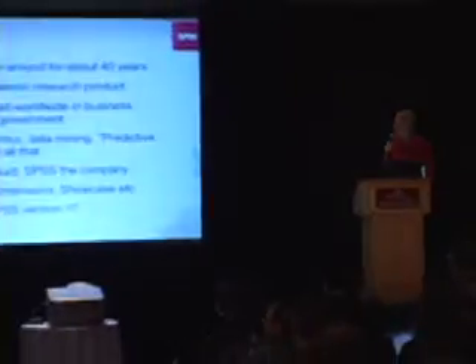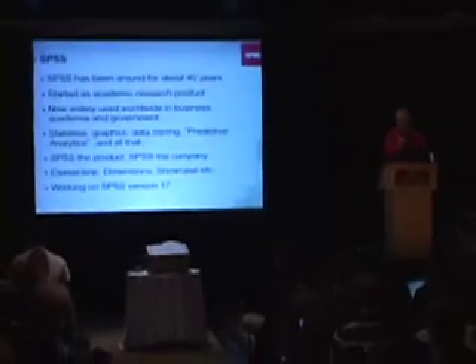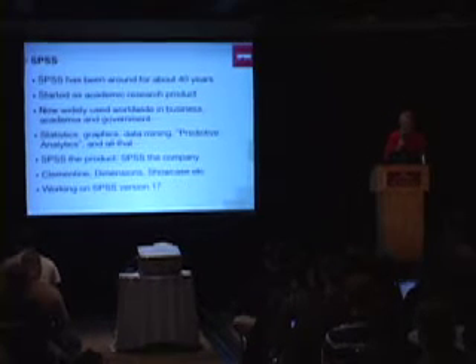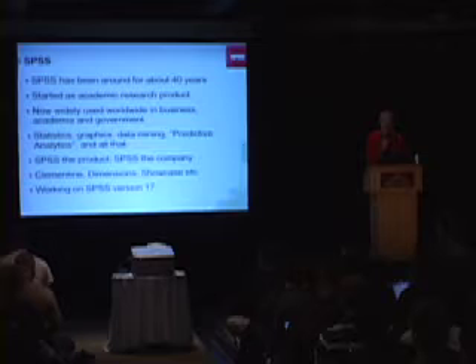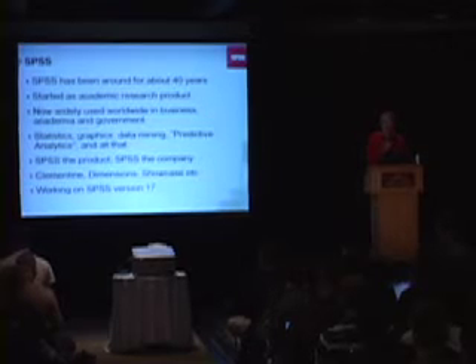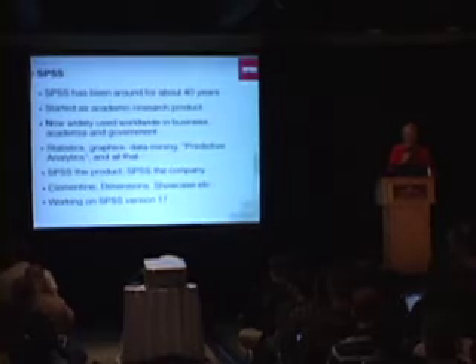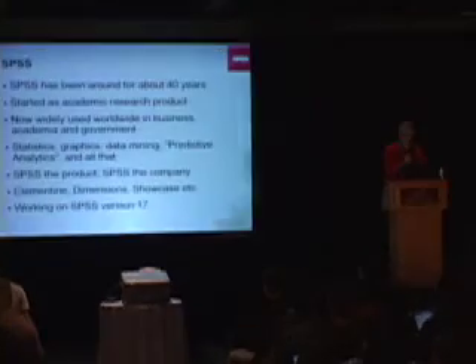Hi, I'm John Peck from SPSS, and I'd like to tell you a Python success story. SPSS is one of the oldest software companies still standing. We've been around for about 40 years. I haven't been there that long, but I've been there 25. It started as an academic research product coming out of Stanford University originally. Now it's used all over the world in business, academia, and government. It's a very general purpose product.